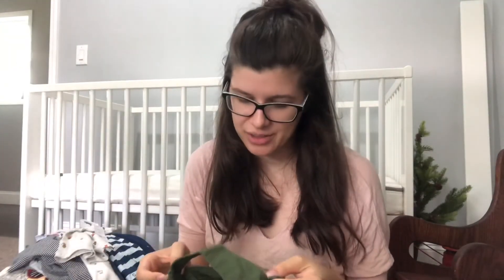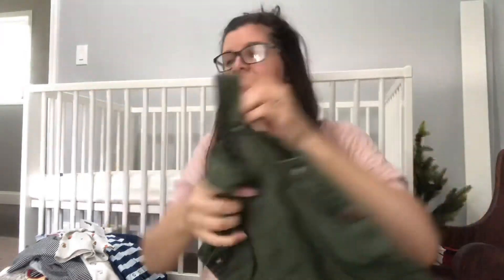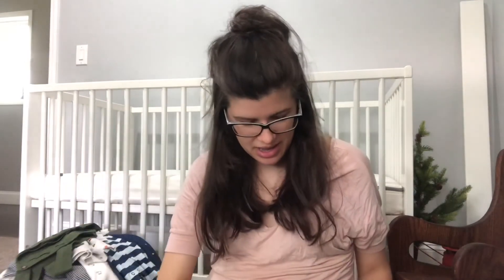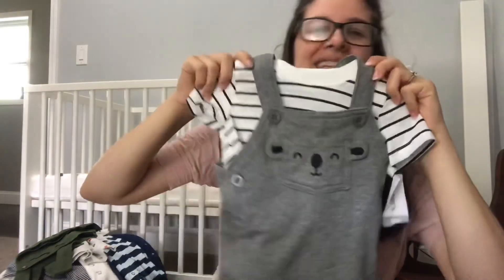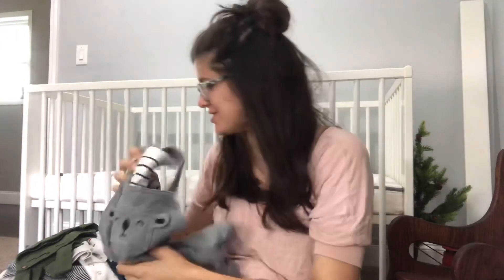Oh my goodness, these — also from my mother-in-law, I think they're also 12 months. But the cutest little bib overall type things. So stinking cute. But that's pretty much what I'm going to show. Oh, but this little outfit too — nine months. Look at this cute little outfit, it's like a little lamb. I don't know, I think it's a lamb. It's so cute. Just so precious.